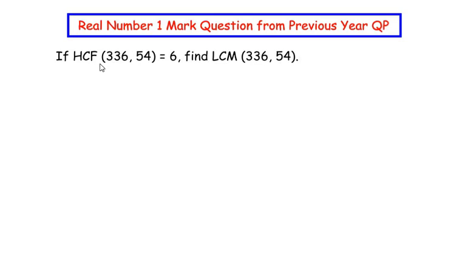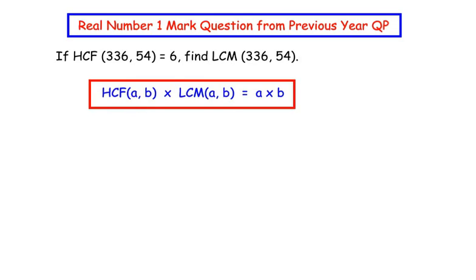Let us begin by writing a formula that relates HCF, LCM, and the given two numbers. The formula is: HCF times LCM of the two numbers is equal to the product of the same two numbers.